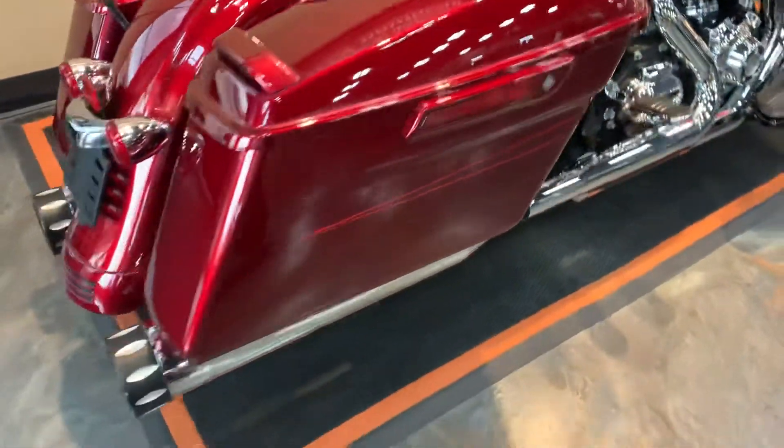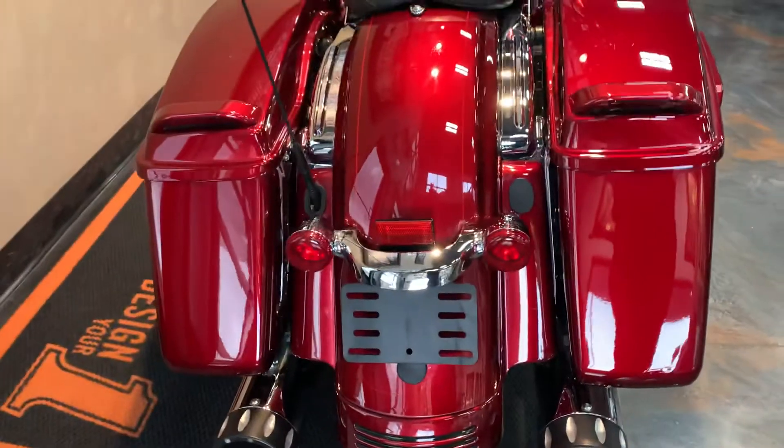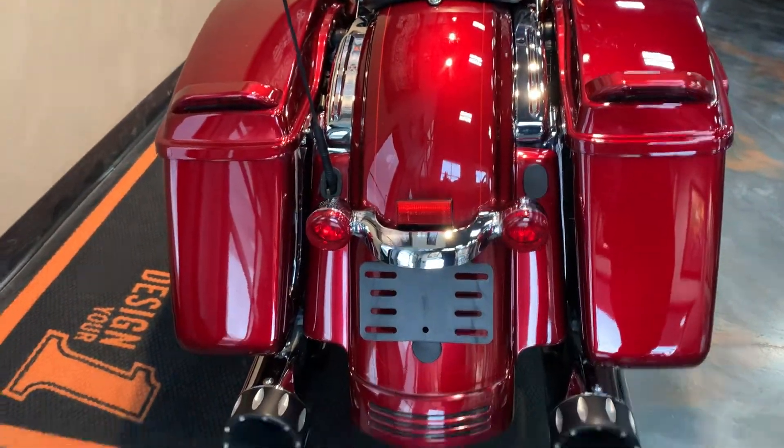Roll around to the back side. This does have the RC component slip-ons with the little wings on the back. Also, those are brake lights up on those saddlebags there.